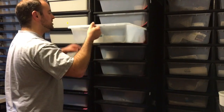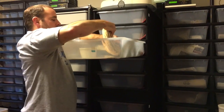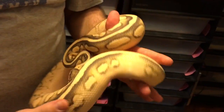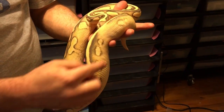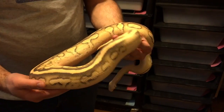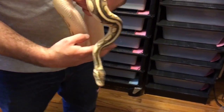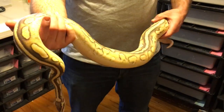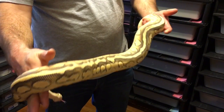This female here is the other sister that I kept from that clutch — she's in shed, that's how it always ends up happening. But this female also had the ringer that her brother had. This is a pastel lesser yellow belly. She has the ringer — this was all white as a baby, just like the male that Chad has now. You can see how nice she does look, even in shed. This is one of my pride and joys of the animals that I've produced. This girl is also going to the spark bee male.